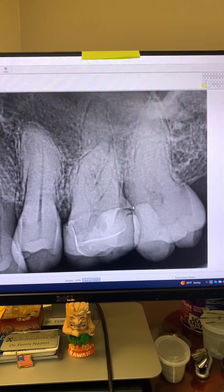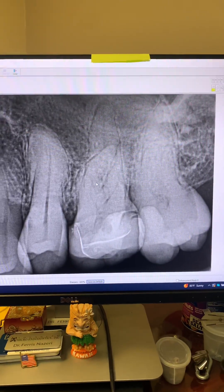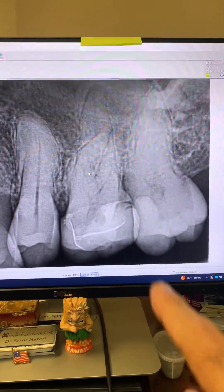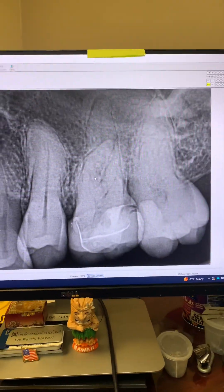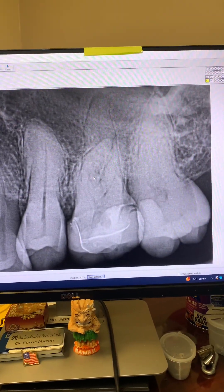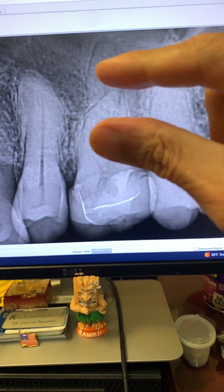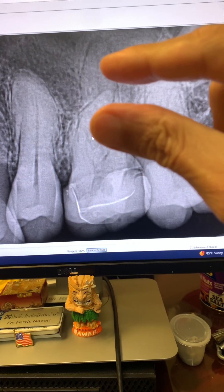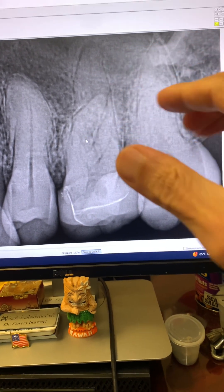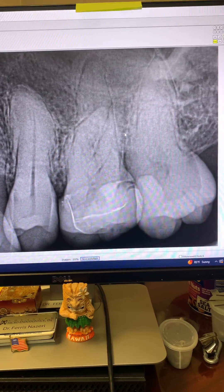Today we scheduled her for IV sedation. She came in, we IV sedated her, and did this root canal for her. We could barely even fit a child-sized bite block in her mouth — her opening was maybe an inch to an inch and a half.